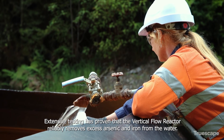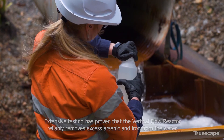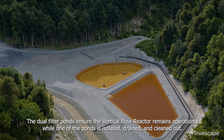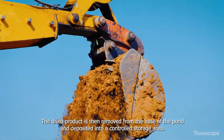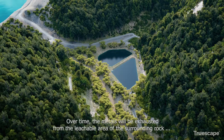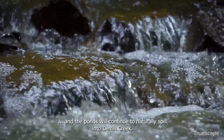Extensive testing has proven that the Vertical Flow Reactor reliably removes excess arsenic and iron from the water. The dual-filter ponds ensure the Vertical Flow Reactor remains operational while one of the ponds is isolated, drained and cleaned out. The dried product is then removed from the base of the pond and deposited into a controlled storage area. Over time the metals will be exhausted from the leachable area of the surrounding rock and the ponds will continue to naturally spill into Devils Creek.